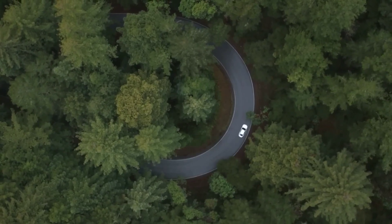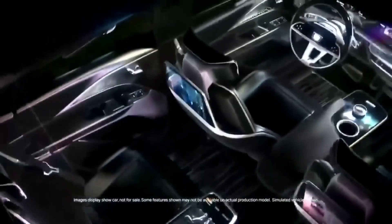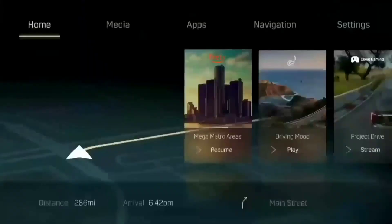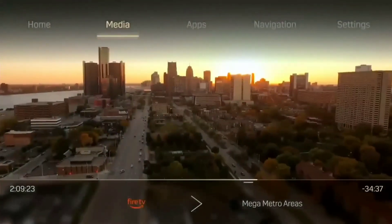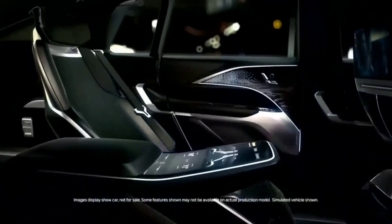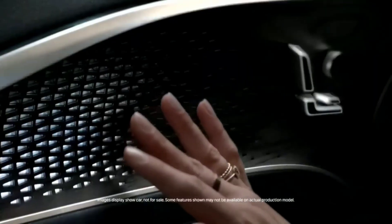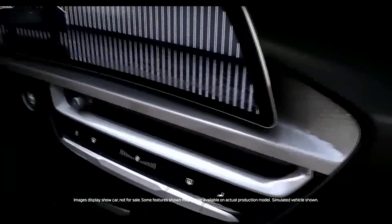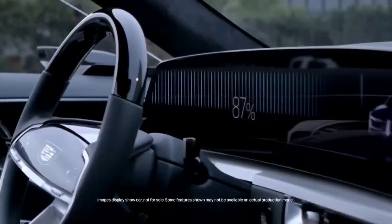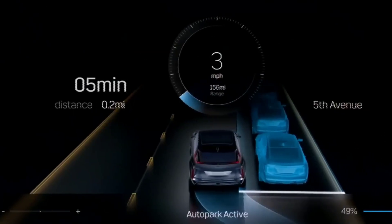Moving inside, a rich-looking treatment gives the Lyriq an upscale flair. Metallic bright work is intermingled with open-pore wood on the inner door panels and center console. A large storage tray on the floor between the driver and front passenger is lined with bright blue leather upholstery, which serves as a cheeky pop of color. Although the concept vehicle was shown with just four seats and a touchscreen for the backseat passengers, the production Lyriq has adopted a more traditional rear bench seat.